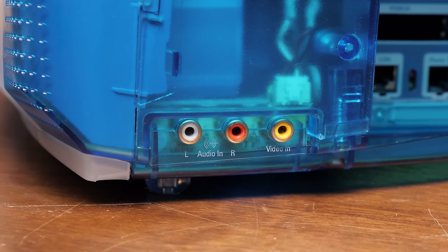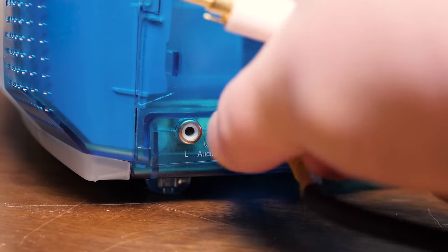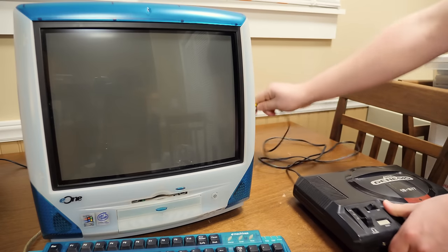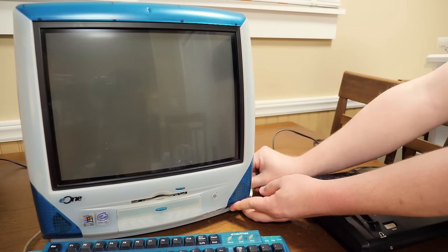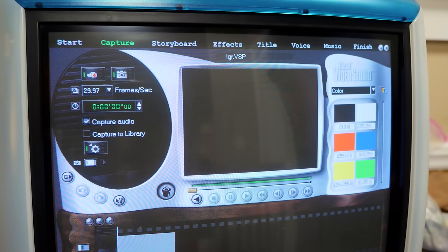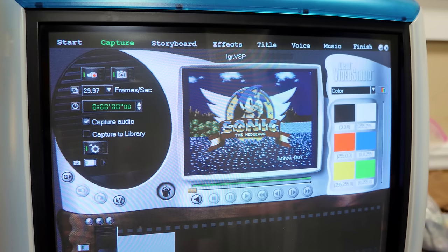Around to the right side you see composite video inputs. That's right — the E1 has video capture capability. There's no tuner, so you'll need something with a composite output: VCRs, cable TV boxes, or a game console. You want to plug in your Sega Genesis to your E-Machines E1? You can do that! Resolution's not great and the colors are severely washed out, but it's here and it's pretty awesome actually.